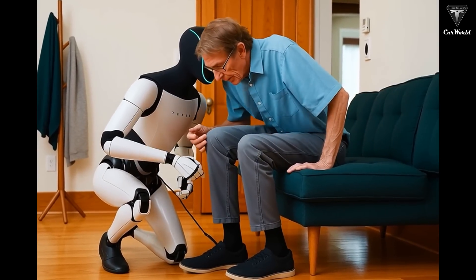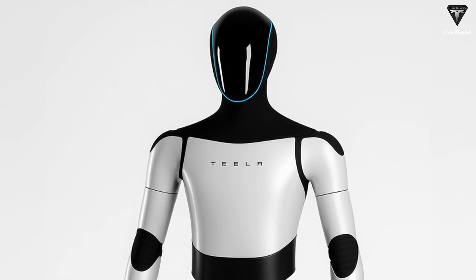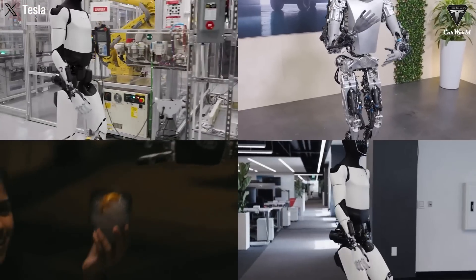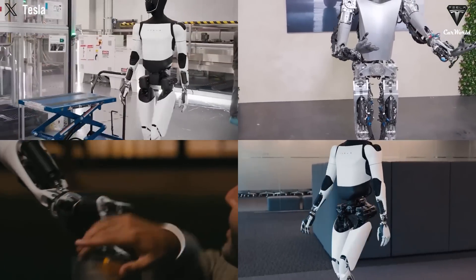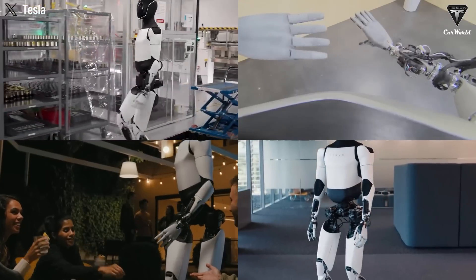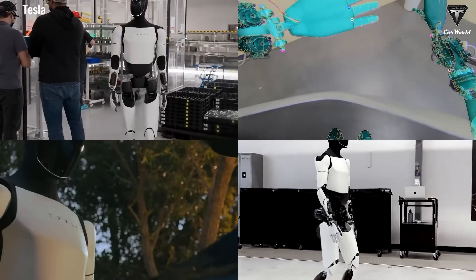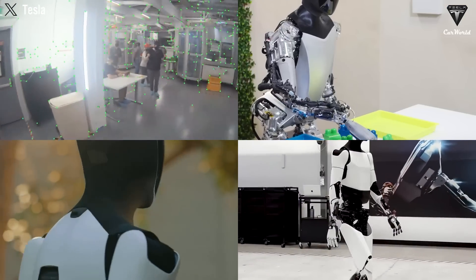Notably, Gen 4's hands will have much better dexterity than Gen 3, allowing it to perform jobs that require high precision, such as assembling small components or tasks requiring delicate manipulation. Optimus has engineered dozens of miniature actuators inside each robotic hand, allowing for up to 22 degrees of freedom. It's not just engineering — it's biomechanics brought to life.